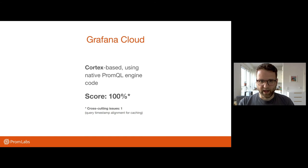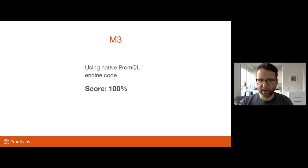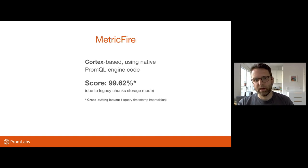Grafana Cloud is Cortex-based and they are using block storage, so they also got a hundred percent — modulo one little cross-cutting issue. They align the incoming query timestamps to the resolution step to enable query caching. This may or may not be a problem for you, but it's something that should be pointed out. It's not technically correct PromQL evaluation. But factoring out that issue, they get a hundred percent. M3 as the pure open source project also got a hundred percent. Metricfire is another Cortex-based hosted service. They were running a slightly outdated version of Cortex, at least in December, so they didn't get the full hundred percent — but hopefully a Cortex update will bring them there.